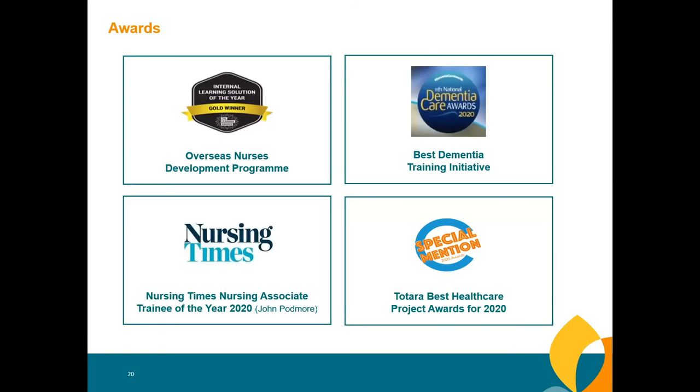In 2021, we went for a number of awards. We won the gold international award for our overseas development programme, which we couldn't have delivered without MEL. We won the best dementia training initiative, delivered face-to-face and through MEL. One of our staff, John Podmore, won Nursing Associate Trainee of the Year 2020, with much of his development achieved through accessing MEL. Most recently, we won a special mention for the Totara Best Healthcare Project for 2020.